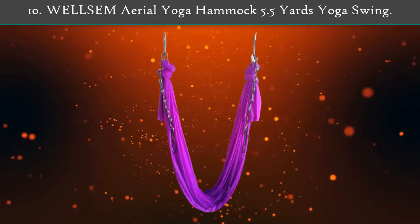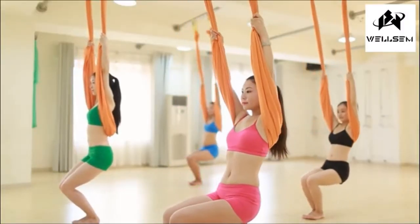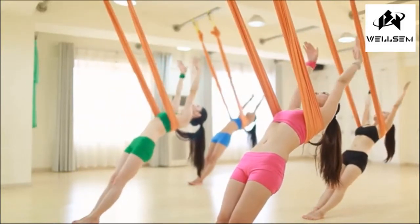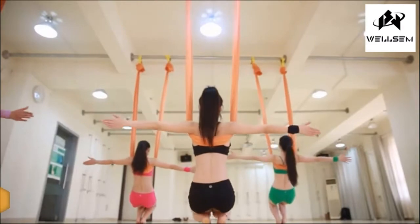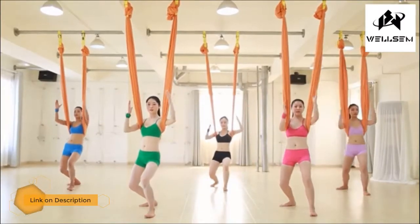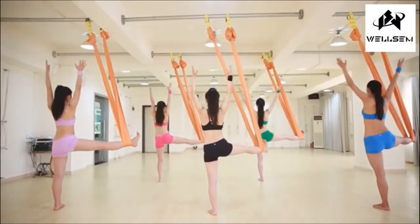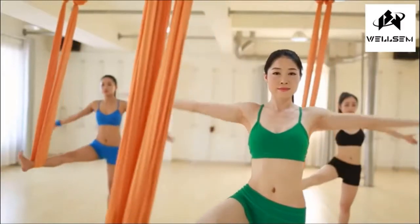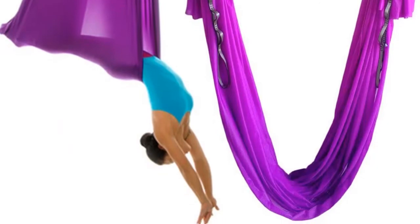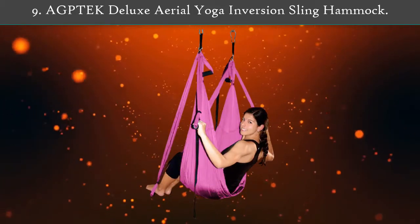Number 10: Wellsm Aerial Yoga Hammock, 5.5 yards yoga swing. The hammock is made of 100% nylon 40 denier tricot with stretch. It provides enough comfort for the body and skin. This is an awesome hammock for beginners, capable of holding about 2,000 pounds — more than any other brand. The U-shaped hammock allows you to go for any moves and supports the hips and backs of the yogi without any difficulty.